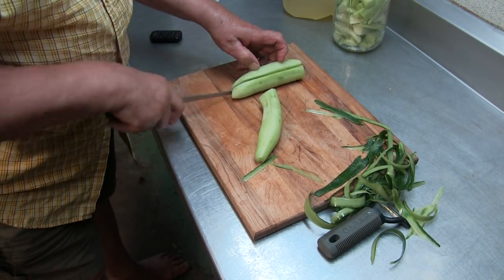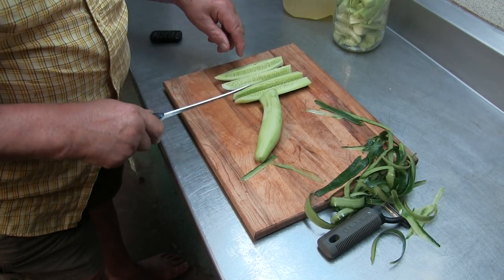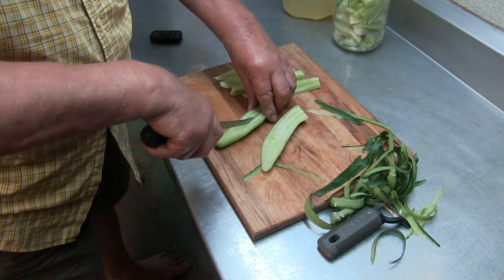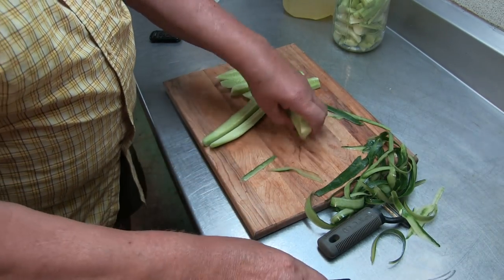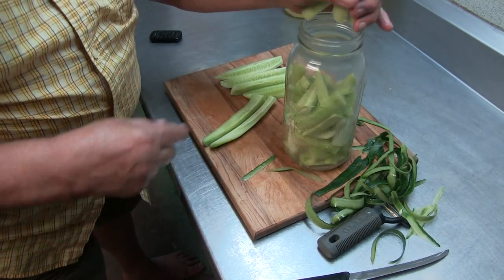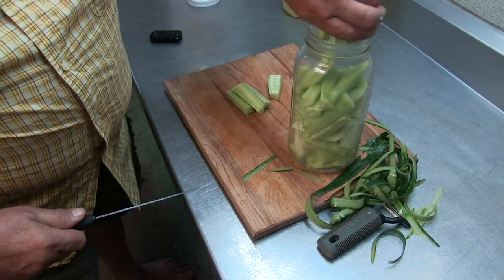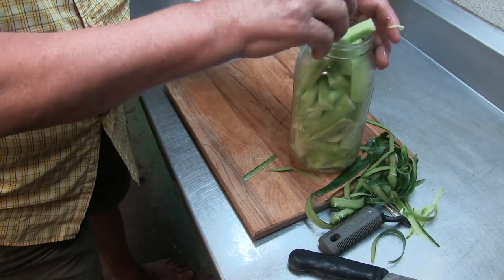It's easier this way. This one is almost too big already, but that's the only big one we had. I cut them into small pieces and put them in the jar. As you can see, I peeled some before already, and I used enough for that little jar I have.